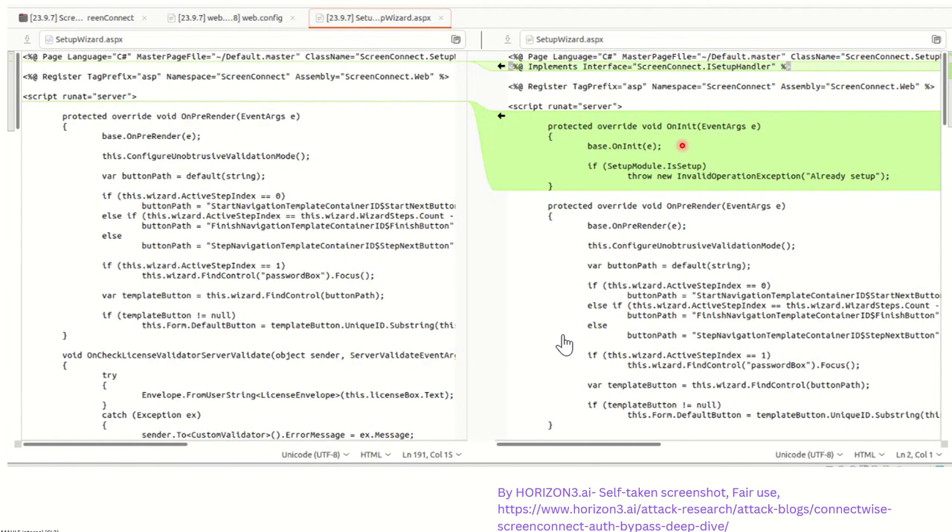This is very similar to the Citrix Bleed vulnerability that came out last year — I already have a video on my channel covering that. In Citrix Bleed, the snprintf function of C interacted with the Citrix application in a way where the application, without proper validation, was sending excess information back to the researcher or attacker — performing a buffer over-read attack. In both cases, the framework feature was not misused directly, but the application lacked the necessary validation around it, leading to exploitation.